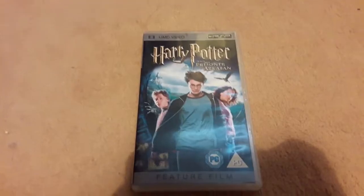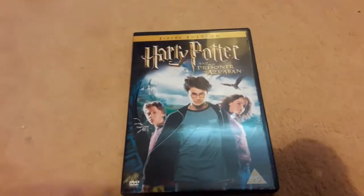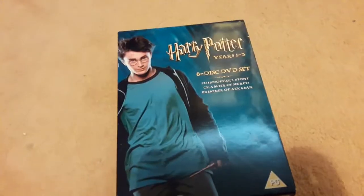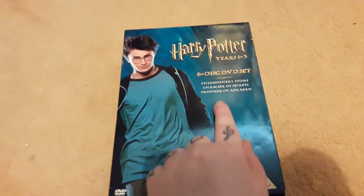Next up, Harry Potter and the Prisoner of Azkaban. I have the UMD of Prisoner of Azkaban and the two-disc edition of Prisoner of Azkaban — and that's the only two standalone DVDs I have for it. Then I have this Harry Potter Years 1–3 6-disc DVD set, which of course contains Philosopher's Stone, Chamber of Secrets, and Prisoner of Azkaban.